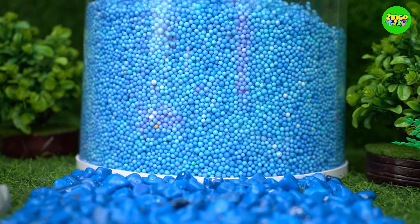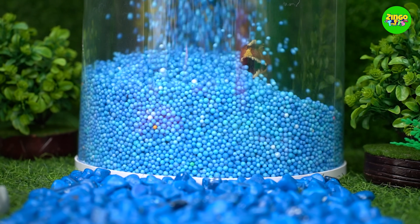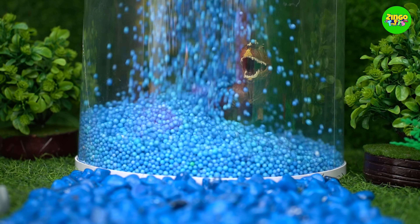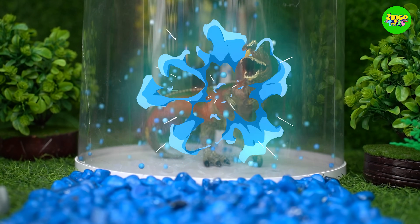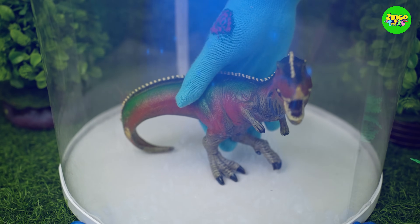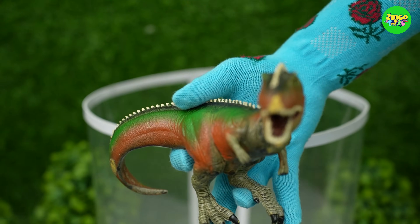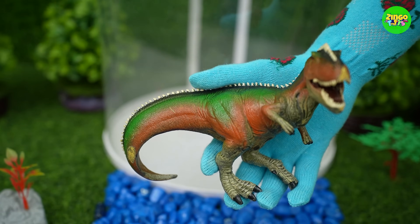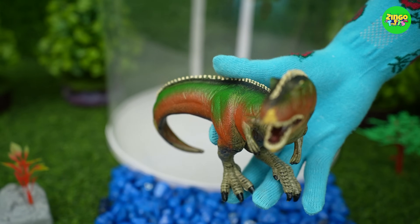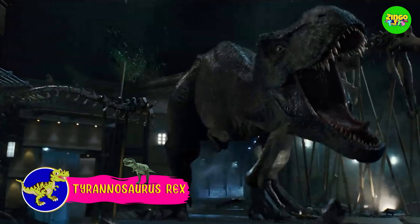Oh my god! Whoa! Tyrannosaurus Rex! Tyrannosaurus Rex is also called T-Rex. It is a dinosaur, and it was very big!